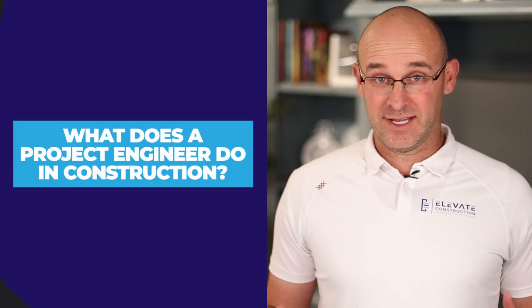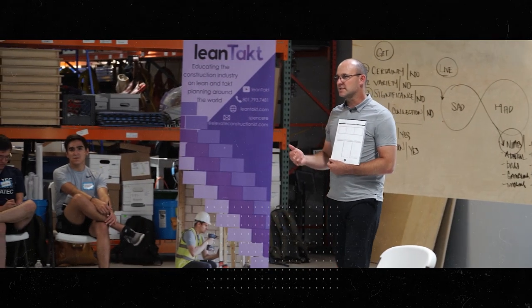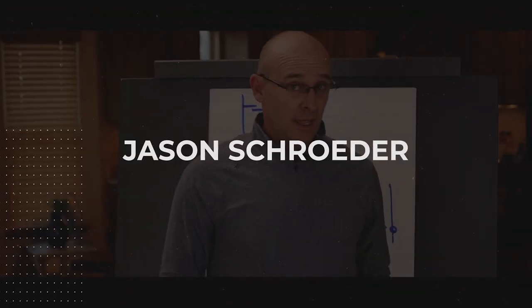What does a project engineer do in construction, and what key techniques can you learn and leverage to really improve your career? You're going to learn your main focus as a project engineer in construction, how to carry out that main focus, what is one of the biggest pitfalls you can avoid, and the two key things you can do to really support your career.